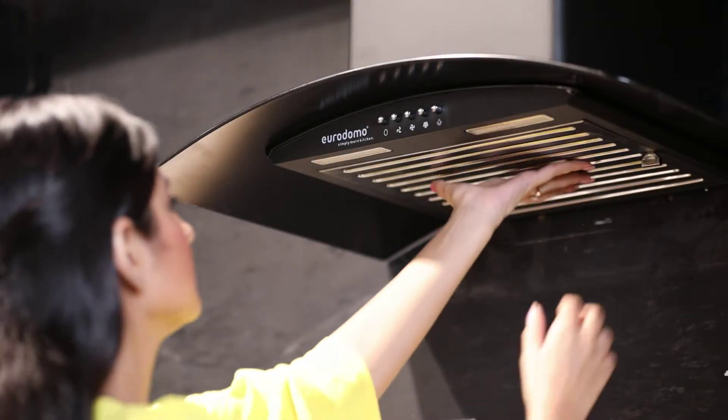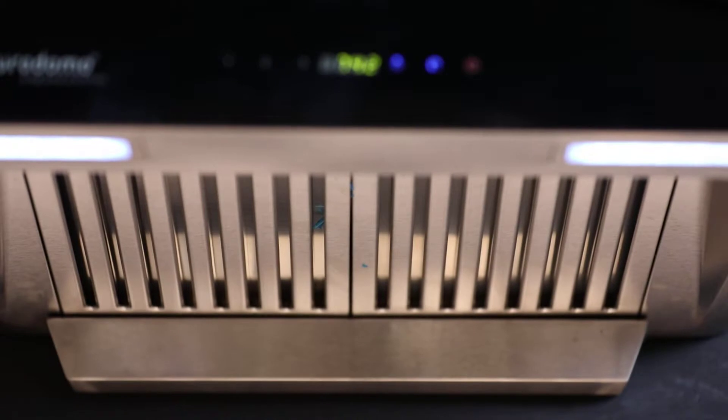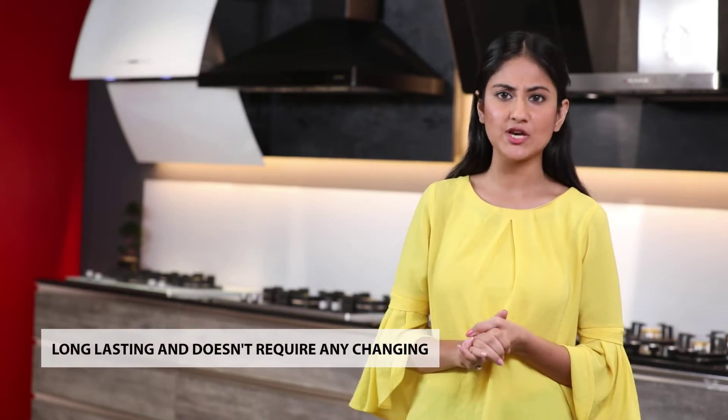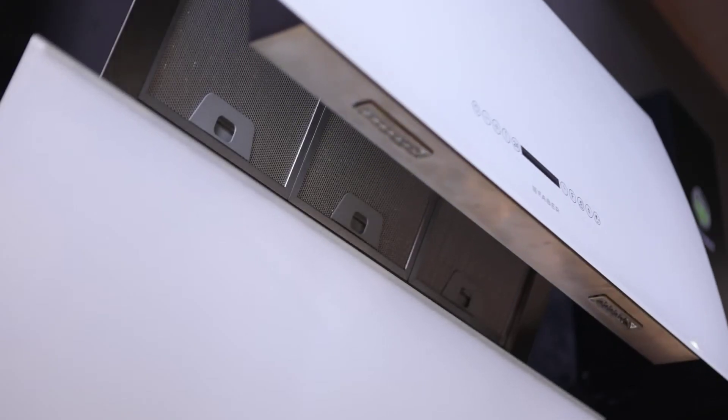Baffle filters have layers of steel channels overlapping each other in such a manner that they change the direction of air flow as it passes through the filter. This arrangement ensures that oil and grease particles get deposited on the steel channels as the air changes direction. There is no effect on suction power even if the first layer gets choked by oil, and they require less frequent cleaning. These filters are long lasting and normally don't need any changing through the life of the product, making chimneys with baffle filters more popular than those with mesh filters.